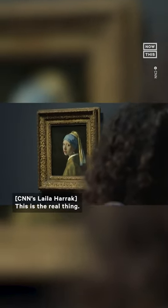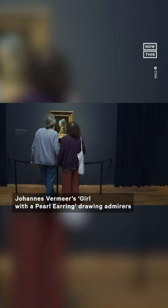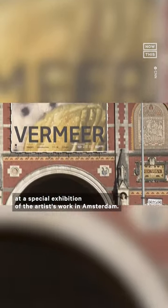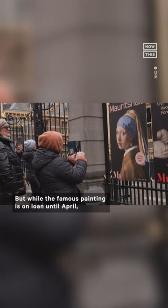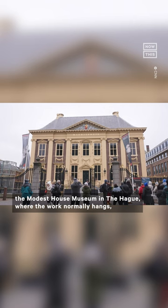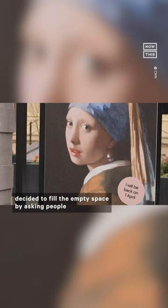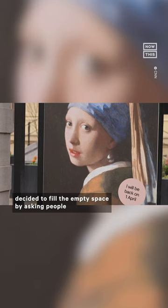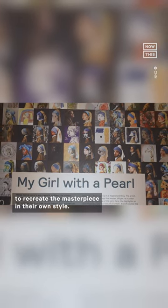This is the real thing — Johannes Vermeer's Girl with a Pearl Earring, drawing admirers at a special exhibition of the artist's work in Amsterdam. But while the famous painting is on loan until April, the Mauritshuis Museum in The Hague, where the work normally hangs, decided to fill the empty space by asking people to recreate the masterpiece in their own style.